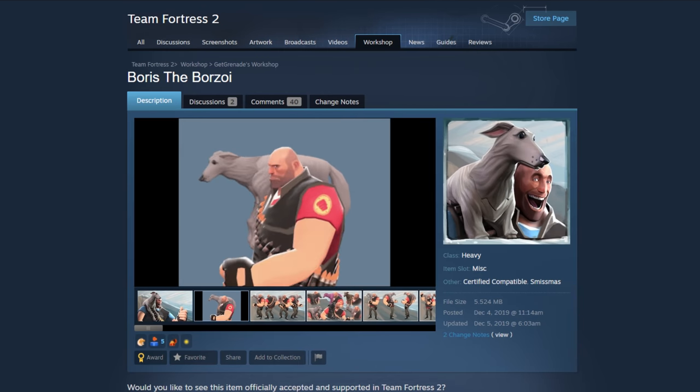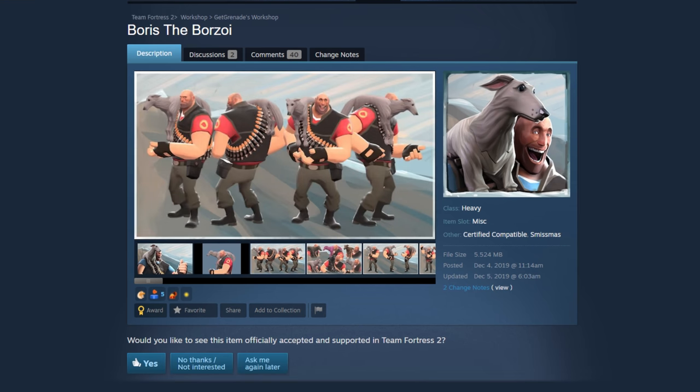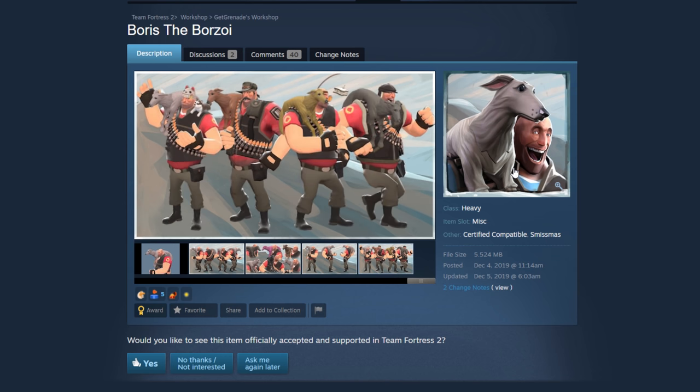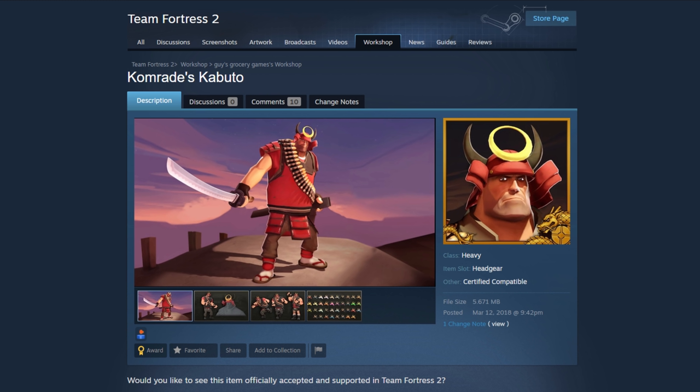First we have the Boris the Borzoi — I don't know how to say that — but this is actually pretty awesome. This is like a whole dog. I like how every TF2 merc has like a small little pet they can have on their shoulder, like a little parrot or a little panda bear, but this is like a full-sized dog. It's like Heavy walked into his neighbor's yard, broke their fence down, and stole their entire dog. I like it, and you can vary the colors too, so I'll put a yes on that.